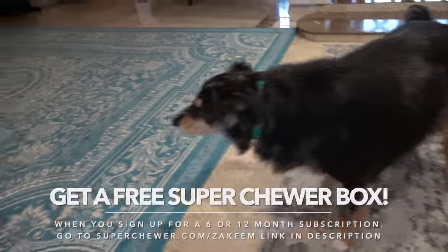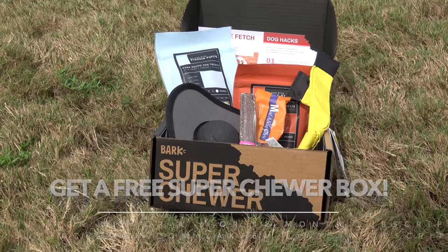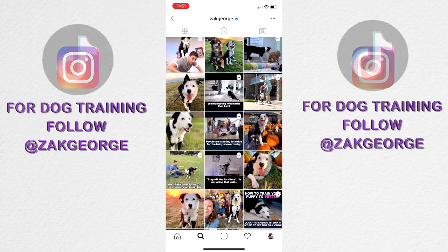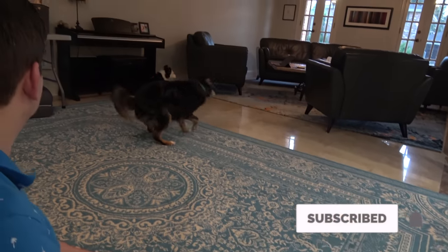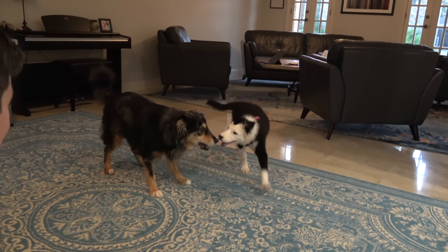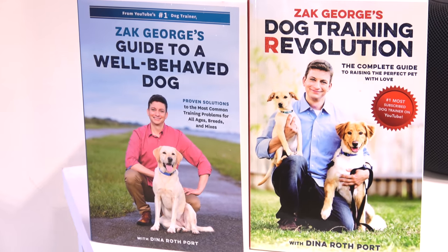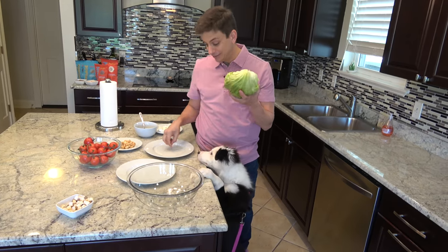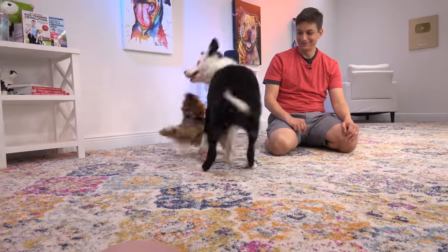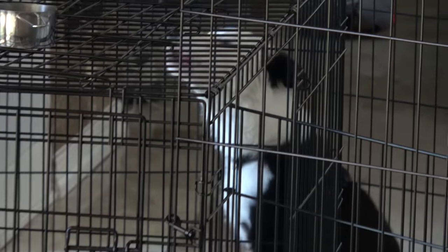Go pick up your free extra Super Chewer box when you sign up for a six or 12-month subscription. Get to know us more and keep up in real time on Instagram and TikTok. Subscribe and click the bell notification to be notified every time we upload a video and get one or both of my books too. In the next episode, we'll try to get Inertia's counter surfing under control, do more training in public, do a play date with Lilla the Silky, leave Inertia alone while we go grocery shopping and see how she does, and more.